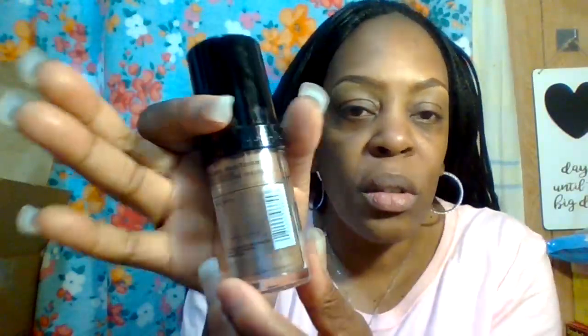So tonight is all about the LA Girl Pro HD high definition foundation. This is the shade that I am in — it's GLM 655 Rich Cocoa. If you're a woman of color with my skin tone, this is the shade I am in: GLM 655 Rich Cocoa.